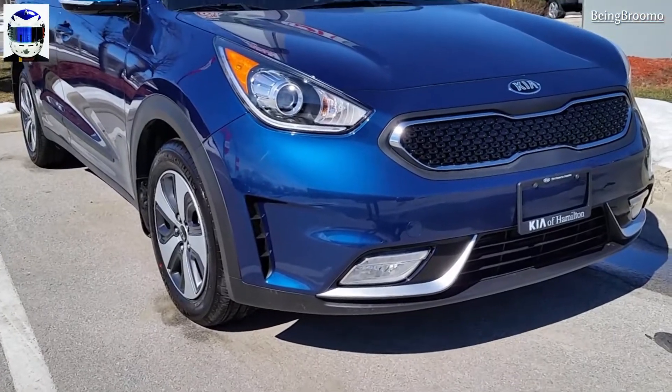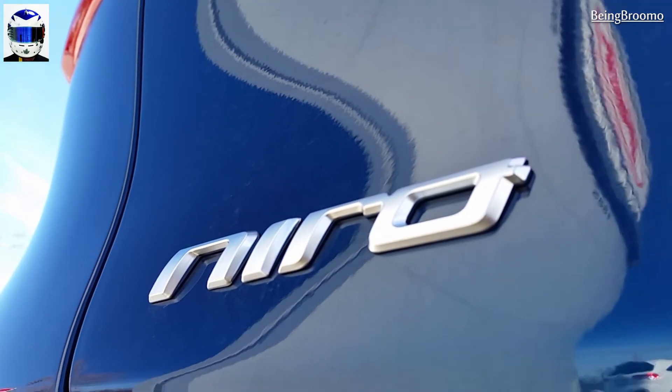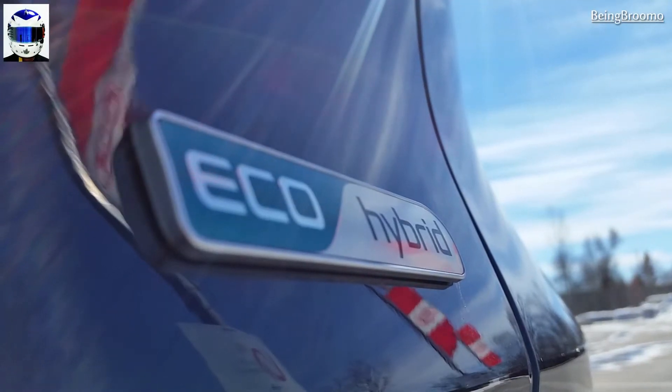Where the Niro really shines — unlike the sun at this particular moment in this video — it is in the fuel efficiency. This is one of the most fuel efficient vehicles on the market. On average, between the base model and the top model, you're getting about 4.7 litres per 100km city driving and 5.2 litres per 100km highway.